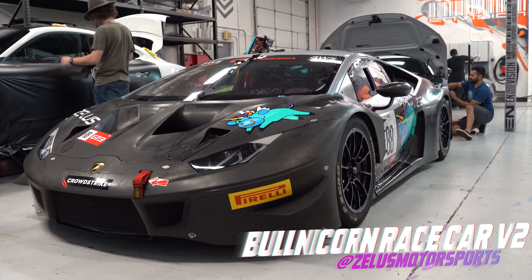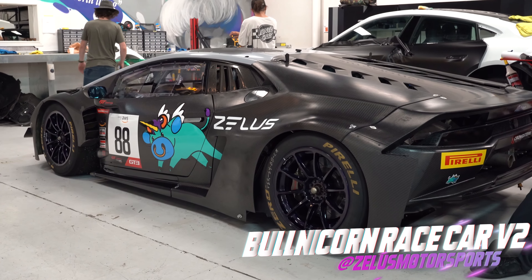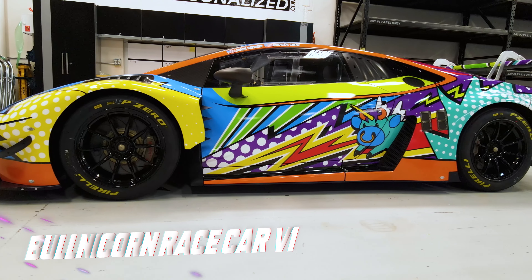What do we have here, Ty? We have the Bullicorn. Is this another Bullicorn? Yeah, so when one's not enough you get two. And he races them on the same day but in different races. That's what I understand.